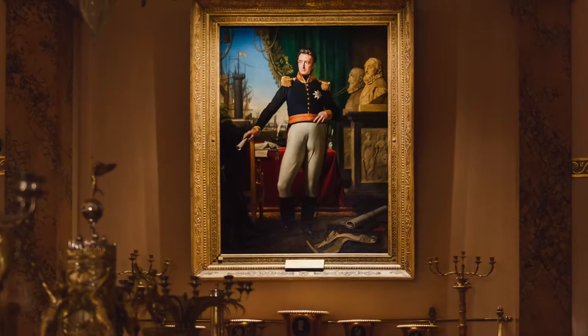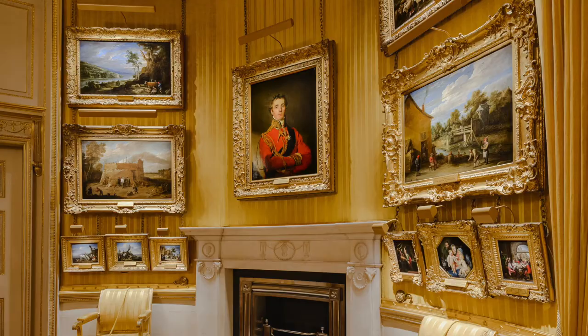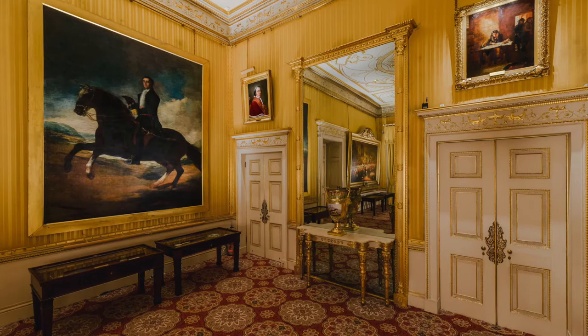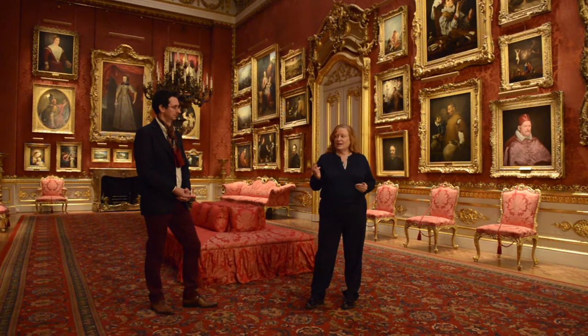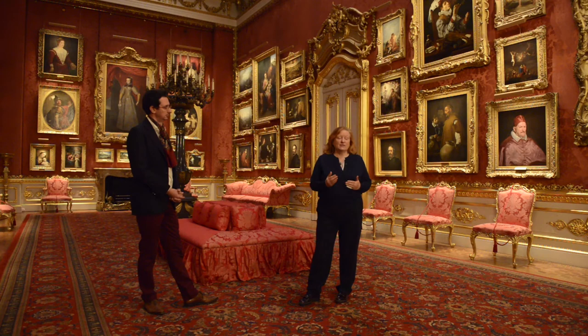And then the big bulk — the most important part of the collection — is the Spanish pictures. These pictures come from the Spanish Royal Collection. They were rescued from the battlefield in 1813 at the Battle of Vitoria in northern Spain. After the battle, the King of Spain, Ferdinand VII, granted the pictures to Wellington. So in the public part of the house we have 82 paintings from the Spanish Royal Collection, including works by Velázquez, Murillo, Rivera, Bruegel, Rubens and Titian.